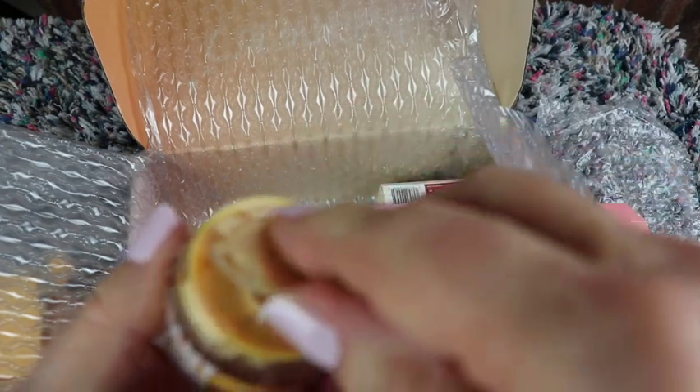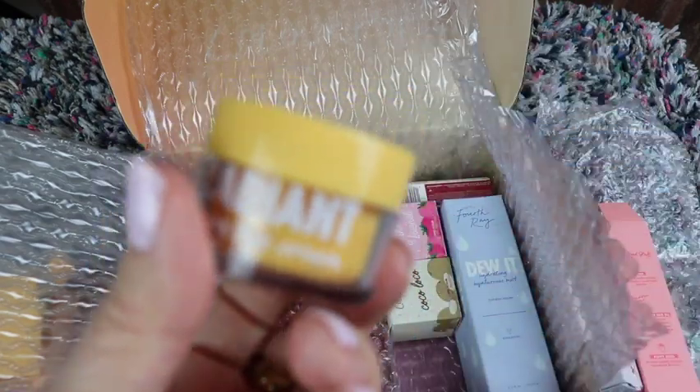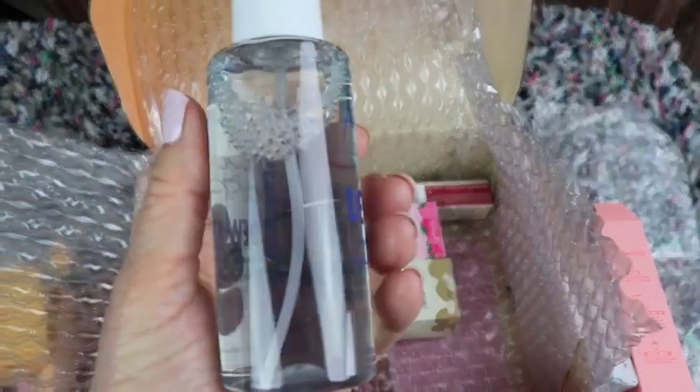I already put eye cream on today, didn't realize I was going to get that. It's thick and kind of a golden color — that's different. And we got another thing from Fourth Ray called 'Do It' Hydrating Hyaluronic Mist — clear bottle.